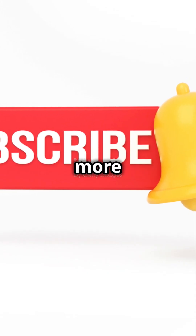And as always, don't forget to like, subscribe, and hit that notification bell for more epic camera battles.